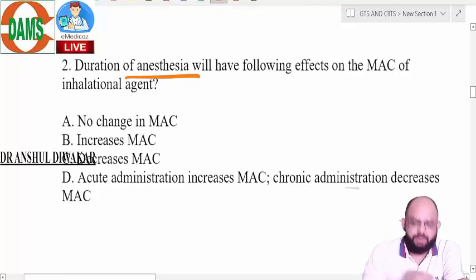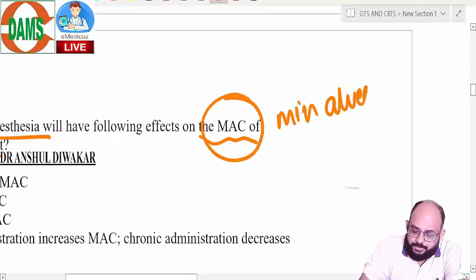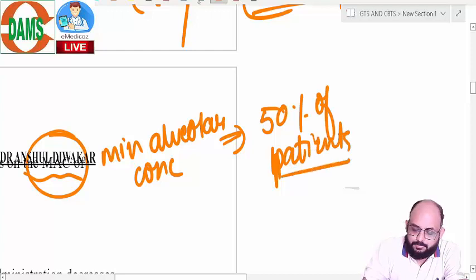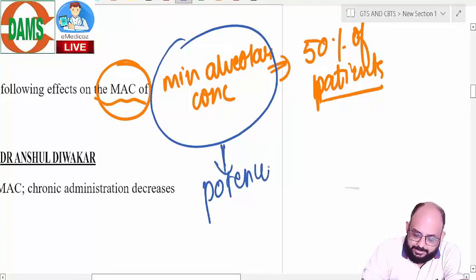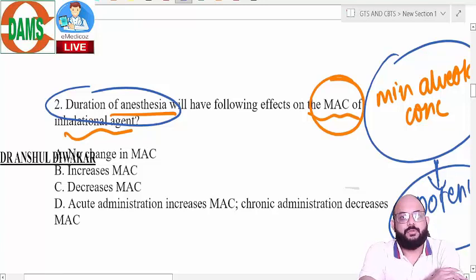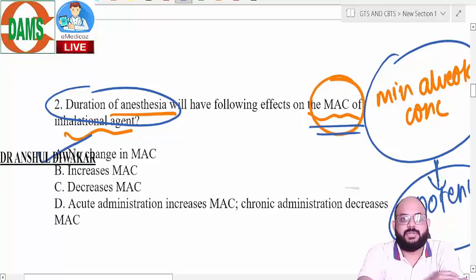Next question: duration of anesthesia will have the following effect on the MAC of inhalational agents. MAC is the minimum alveolar concentration of inhaled anesthetic agents which prevents a response in 50% of patients. MAC signifies the potency of inhaled anesthetic agents. The question asks whether duration of anesthesia changes potency. The answer is no — there is no change in potency regardless of whether you give anesthesia for 1 hour, 10 hours, or 20 hours. The requirement of anesthetic agents remains the same.